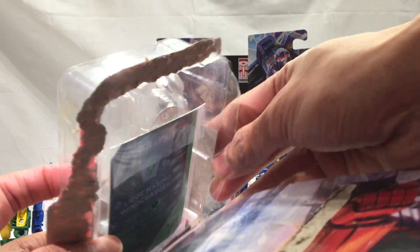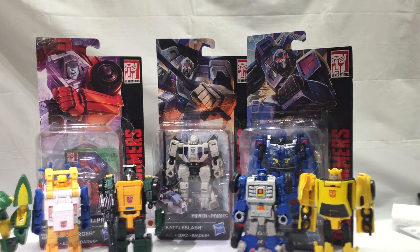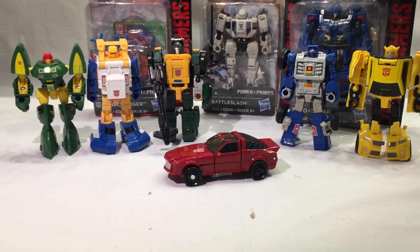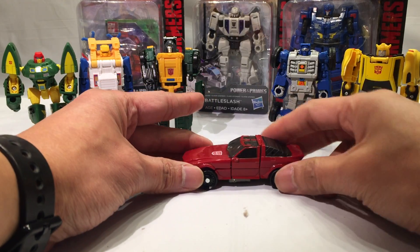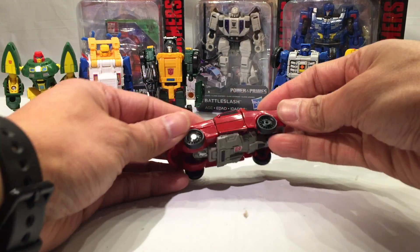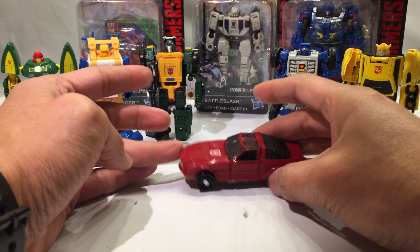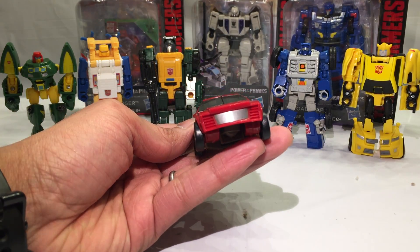There's also instructions in there, but I didn't look at instructions. I had a hard time transforming this guy into car mode. Here's Wind Charger. Why didn't you show me how to transform Beachcomber? You have to watch the episode, buddy. I had a hard time transforming into car mode, but here he is now. And like Beachcomber, he rolls pretty nice. Beachcomber probably rolls a little more — a little less friction. But he looks very nice.